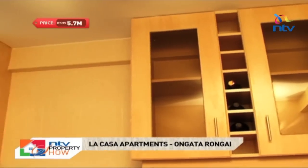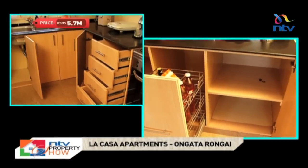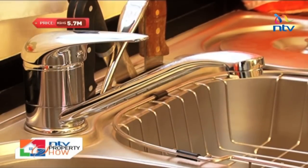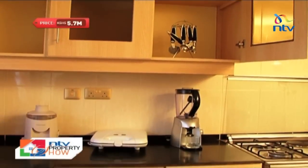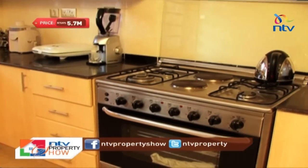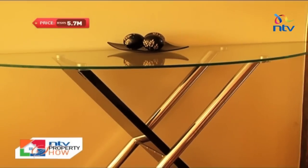Soft touch cabinets and drawers come in convenient hydraulic and pull-out designs. The double sink is very useful as it allows you to fill up one side with hot water to wash dishes so that you can rinse them in the other. This console table adds balance to the space and can be used to hold small items like car keys, cell phones and family photos.